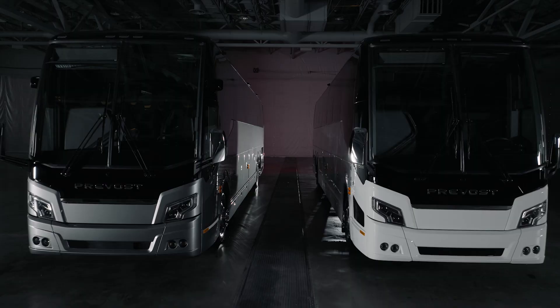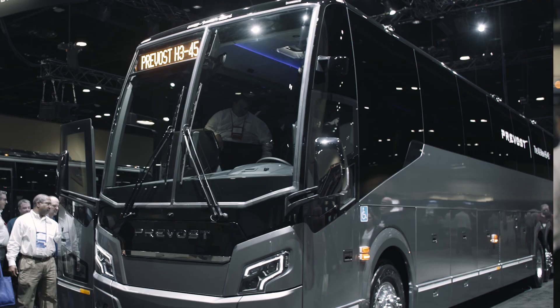The new LED headlights — that's a great feature I think for the drivers at night and that kind of thing. They've got to love that.